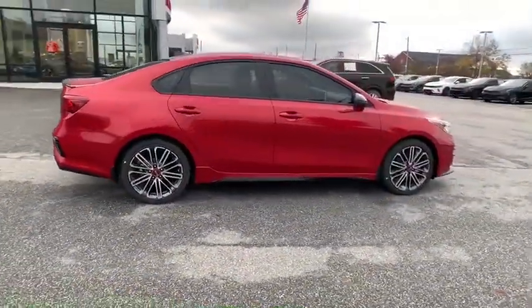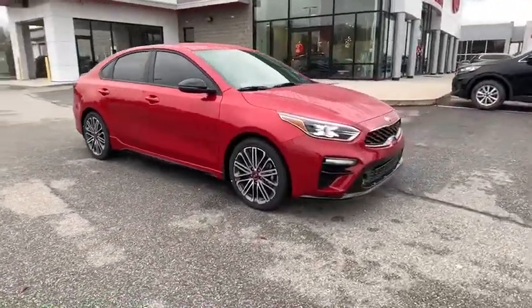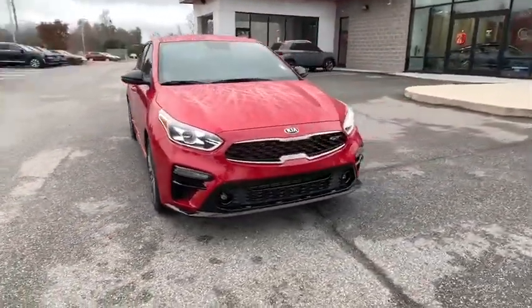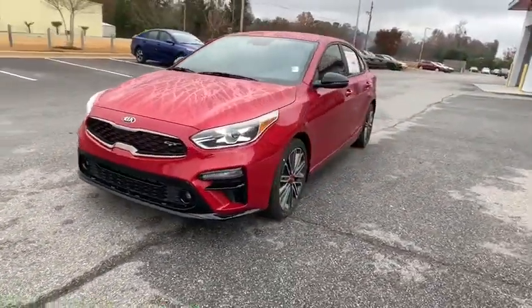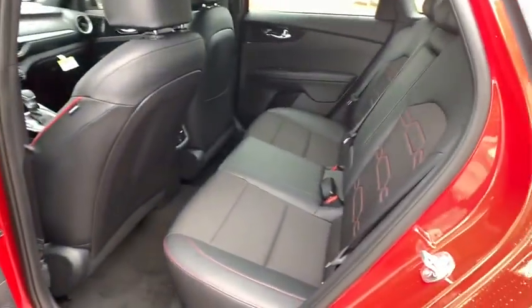Traction control, dual airbags, power steering, four-wheel disc brakes, trip computer, security system, fog lights, rear window defroster, power windows, electronic stability control, tachometer, cargo mat, brake assist.